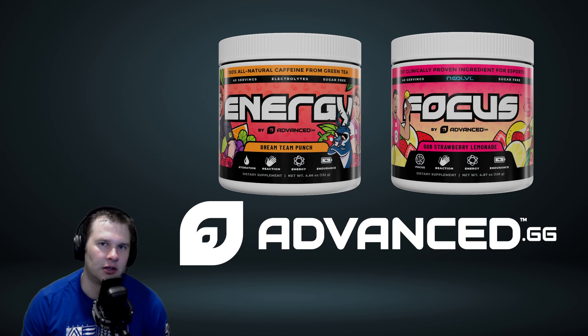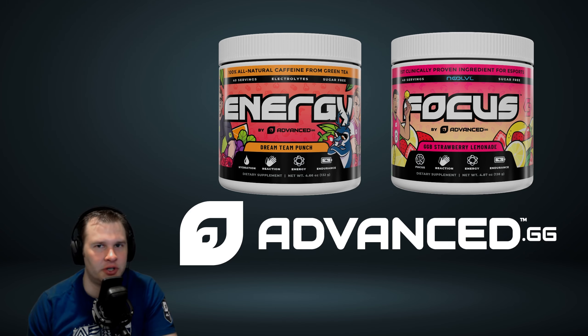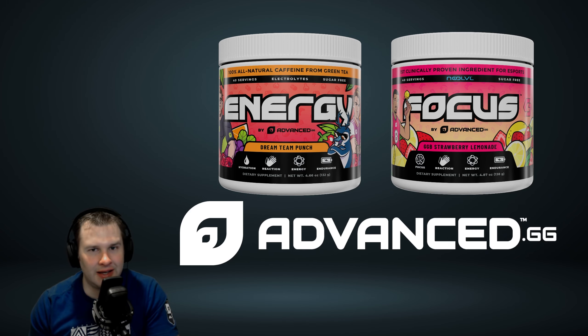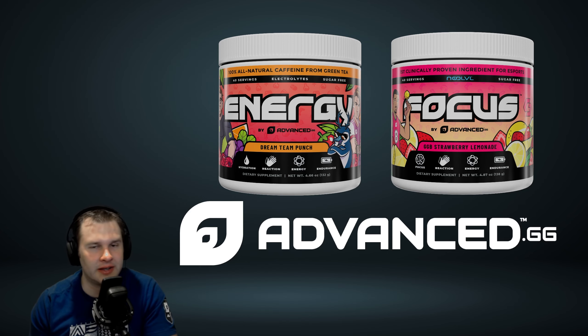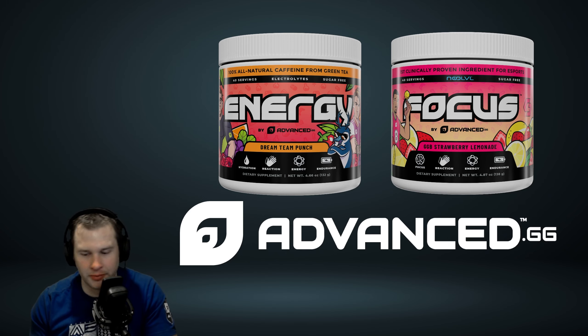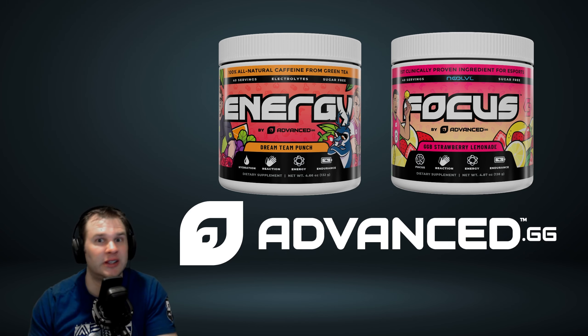Hello everybody, it is Ebontis here. In this video I want to talk to you guys about Advanced.gg. Some of you guys may know me from my Destiny guides and other videos. Some of you may watch me on Twitter or Twitch. Some of you were just curious about energy gaming supplements and Advanced.gg and came into this video. Either way you got here, thank you for being here.